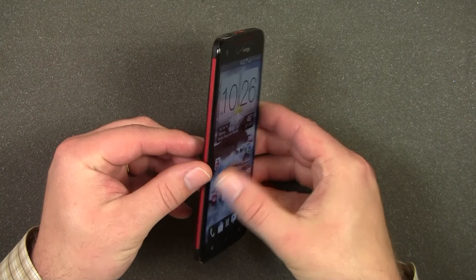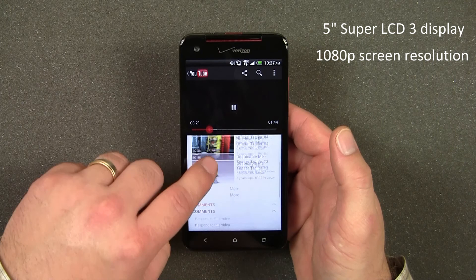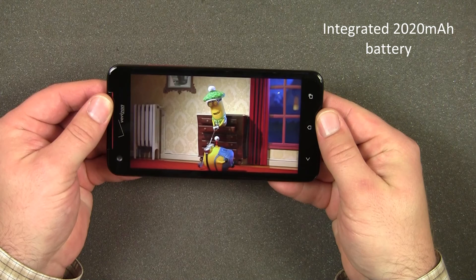The Droid DNA by HTC, a sleek and stylish Android smartphone for Verizon Wireless. The DNA's 5-inch Super LCD 3 display is the first true high-definition display on a smartphone in the U.S., making the DNA the perfect phone for someone that likes to watch movies or play games on their smartphone.